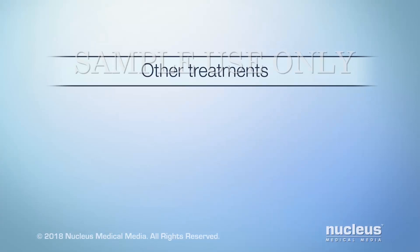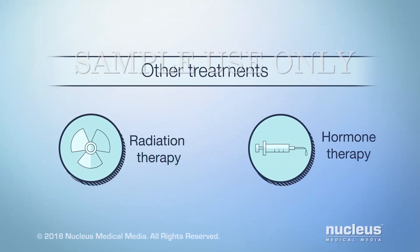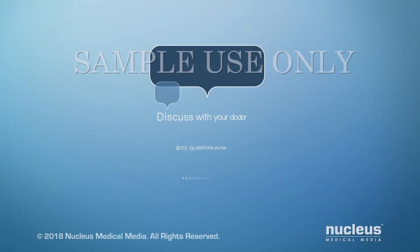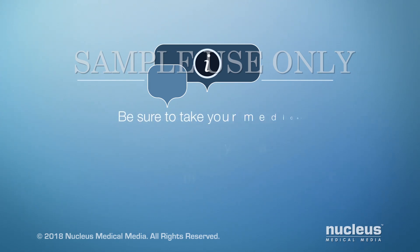Other treatments for ovarian cancer are radiation therapy and hormone therapy. They are used less frequently. Your doctor may prescribe a combination of these treatments. Discuss with your doctor any questions you have about your treatment plan or side effects. Be sure to take your medications as directed by your doctor.